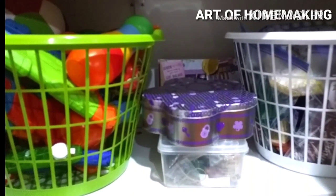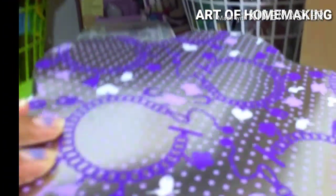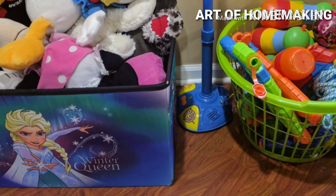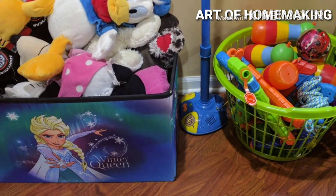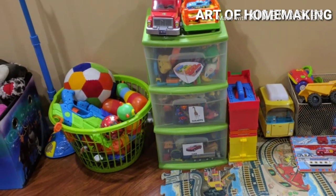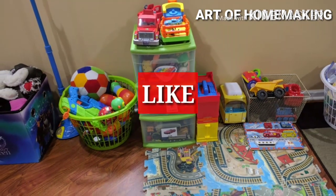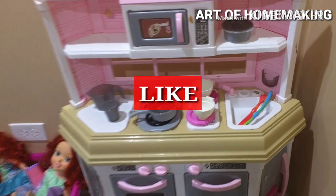The bracelet-making sets, necklaces, nail polish kits, and beads to make bracelets are kept in the cabinet. My mom gives them to me when I want them, I play with them, and then I put them back. For the video my mom took everything out, but she usually keeps them in the cabinet. If you like our ideas, please give us a big thumbs up!